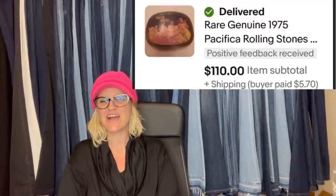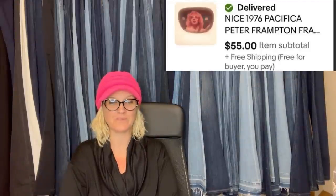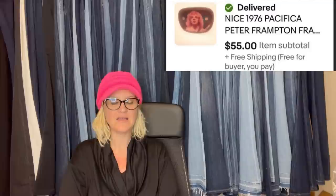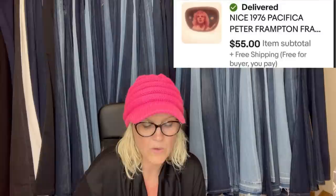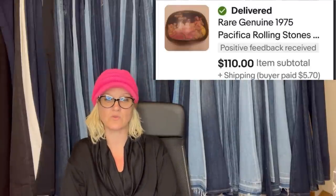I bought these belt buckles at a yard sale for $2 each. I sold one for asking price of $110 and the other for a best offer of $55 to the same buyer. They are Pacifica — a 1976 Pacifica Peter Frampton sold for $55, and a Rare Genuine 1975 Pacifica Rolling Stones sold for $110. These are typically belt buckles with rock bands on them.